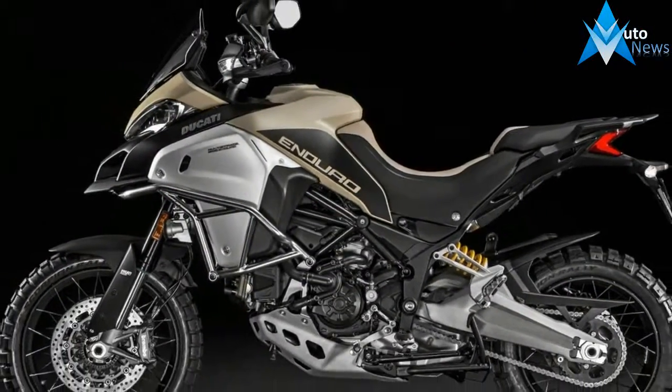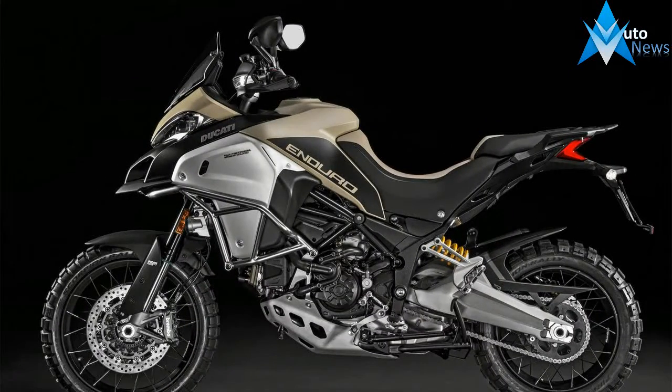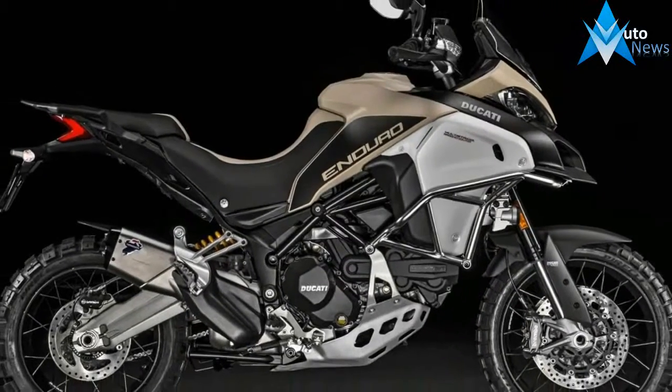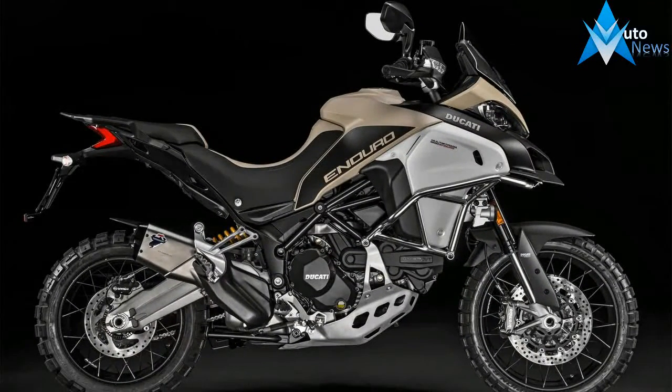Cutting-edge performance and active safety thanks to the twin-cylinder Testastretta DVT engine and riding modes with ABS cornering, DTC, and DWC.